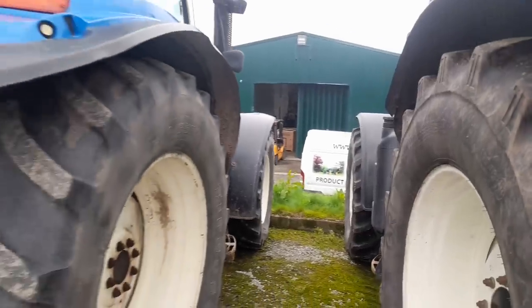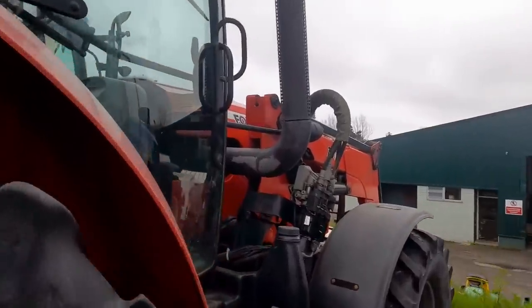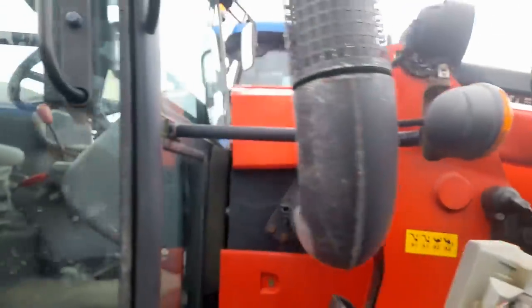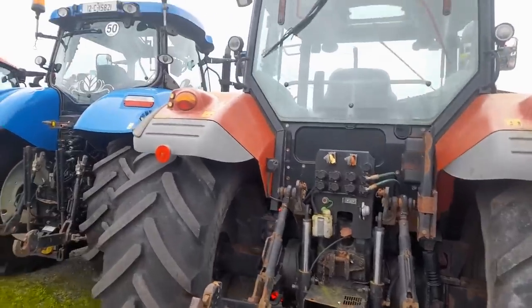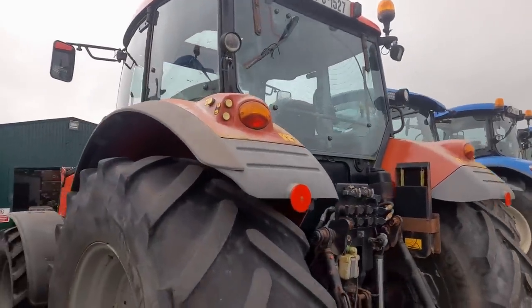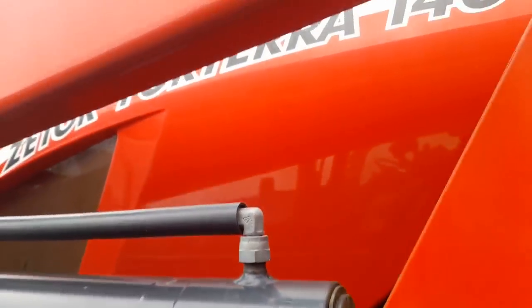Next one is the T6050 - I'm nearly certain of it. She's 08 Mayo. Nice extra mudguards in the back. We have the Zetor then next to that. She's a 140 - nice Zetor loader on it as well. Nice clean tractor actually, tires are maybe 65-75% in it. She doesn't have a whole pile done. They have the heated back windows on them. The Zetor - I think they fade an awful lot. They seem to fade very fast. She's a 140 HD.